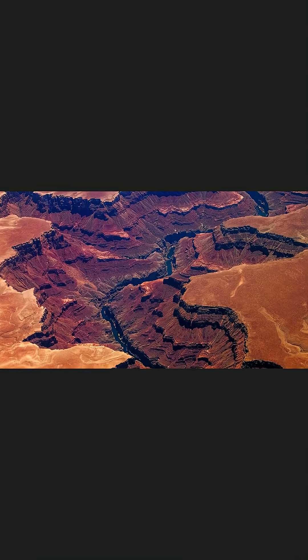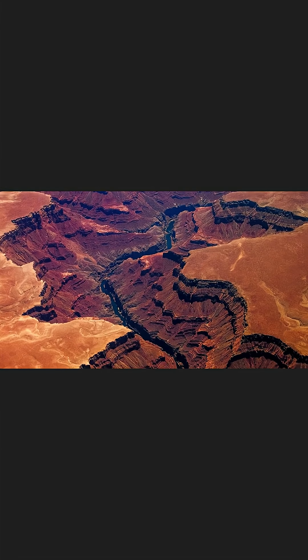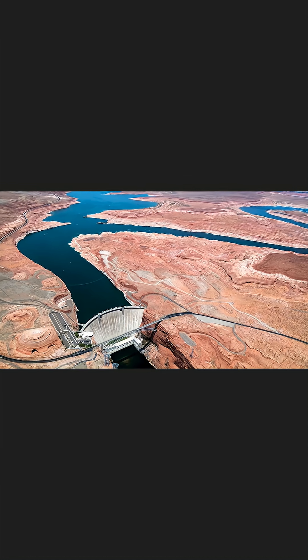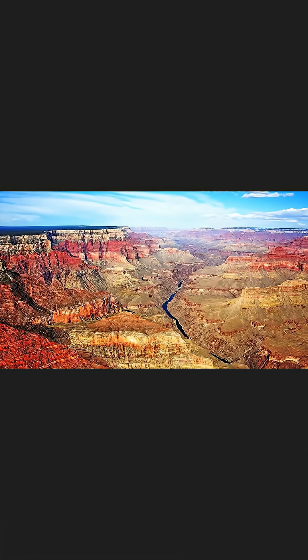One of the problems with the standard model of the Grand Canyon's formation is that the Colorado River, even before the Glen Canyon Dam stemmed its awesome desert floods, was never really big enough to explain the size of the canyon.